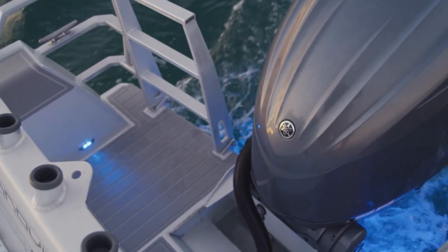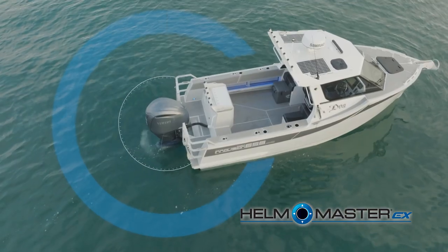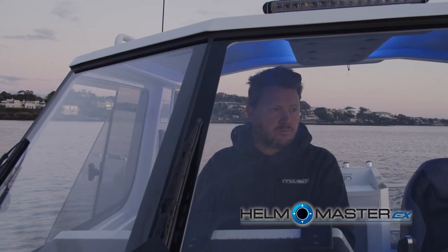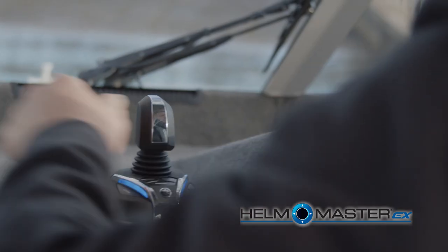This boat is running a Yamaha 250 with digital electronic steering, which has enabled us to install the Howmaster EX. It's a pretty amazing package — really tidy and seamless. They've done an amazing job of the integration and the style and look of it. The Howmaster EX comes with the Autohelm feature as a standard part of the package, which is really functional and really easy to use.